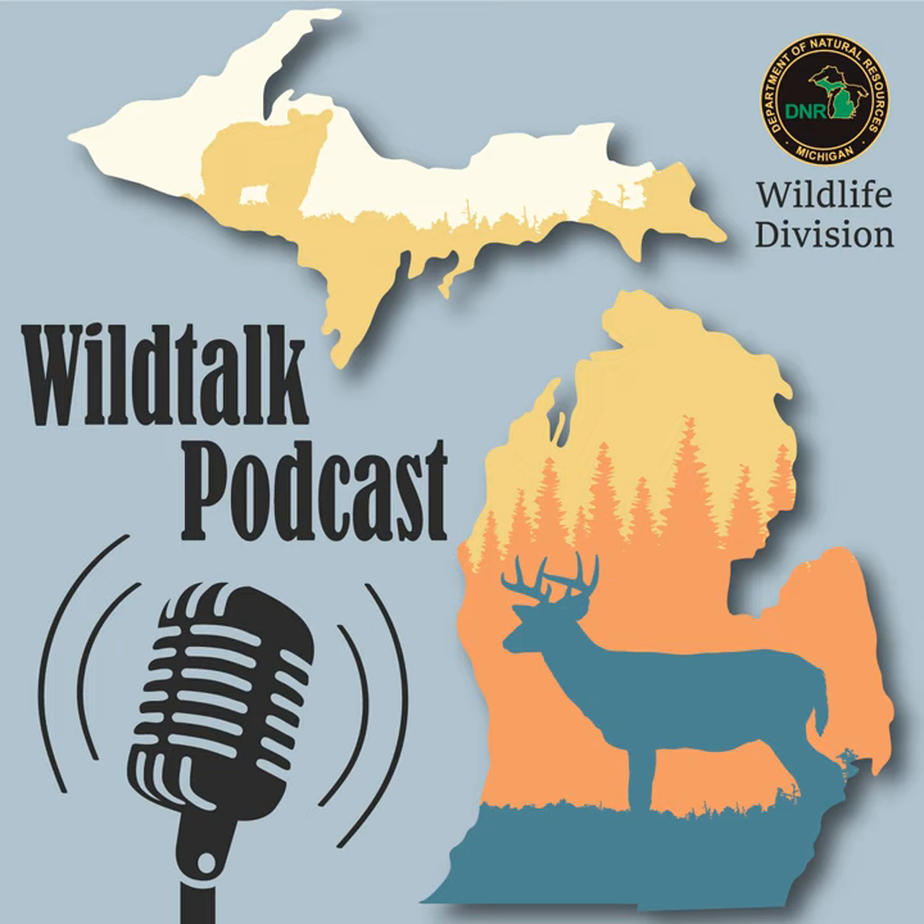Now is your opportunity to win a Wild Talk podcast mug. Our June mug winners are Kim Clexton and Alex Hopp — they answered the question: What disease impacts North American bats and has caused population declines, especially in species that hibernate in caves and mines? The answer is white-nose syndrome. To be entered into the drawing this month, answer our wildlife quiz question — a true or false: A fish does not add new scales as it grows, but the scales it has increase in size. Email your name and answer to dnr-wildlife@michigan.gov with the subject line 'Mug Me' by July 15th. Winners will be announced on next month's podcast.